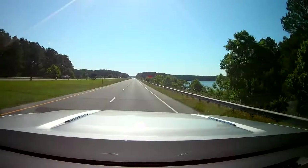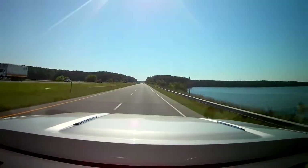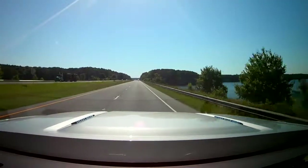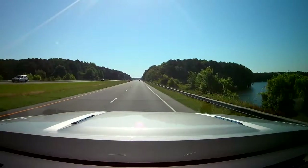We are going over the first bridge on Jordan Lake. As you'll see over here to the right, it's going to be a beautiful weekend — sun's out, the rain's left. We're going to see some good sights, maybe get a little sun while we're here.